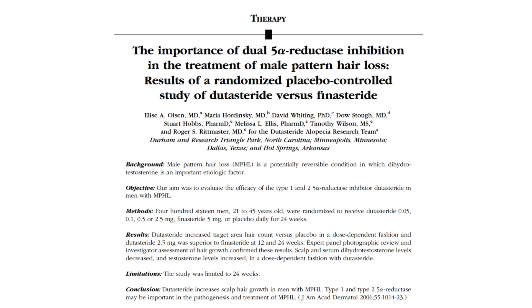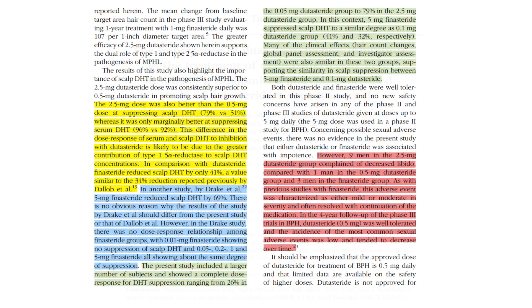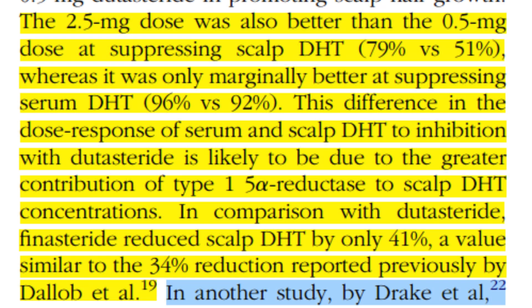Hey everyone and welcome back to another video. I've made a lot of videos on my channel concerning dutasteride at 0.5 milligram and 2.5 milligram, particularly when it comes to scalp DHT suppression. From the phase 3 clinical trials for dutasteride for treatment of androgenetic alopecia by Olsen et al. 2006, 0.5 milligram dutasteride per day reduces scalp DHT by about 50 percent, and 2.5 milligram per day reduces scalp DHT by around 80 percent.